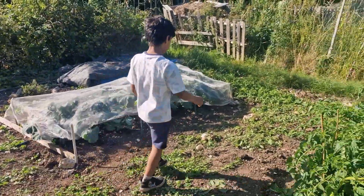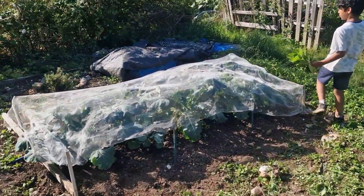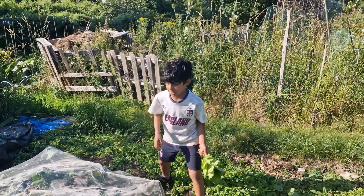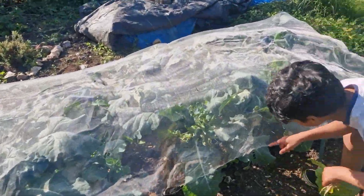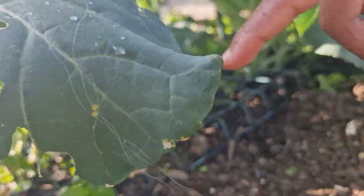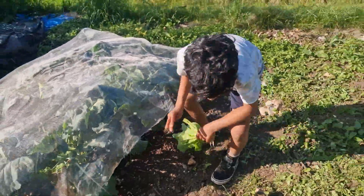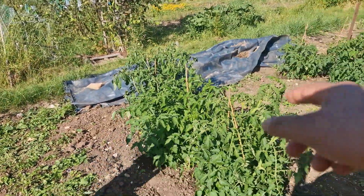So funny fact about this plant — it doesn't absorb water, it just carries water on it. Look, I'll show you. You see this water? It's dry. The water is actually going to get sucked through the roots. It's not really feeding the plant.